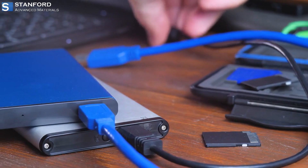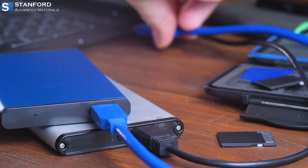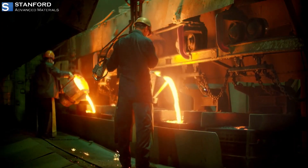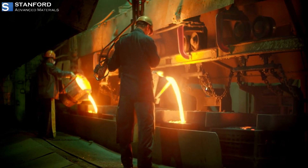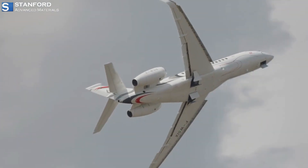In its metallic form, terbium is used in solid-state devices to improve performance and efficiency. It is also utilized in alloys to enhance the strength and durability of materials used in high-stress environments, such as aerospace and military applications.